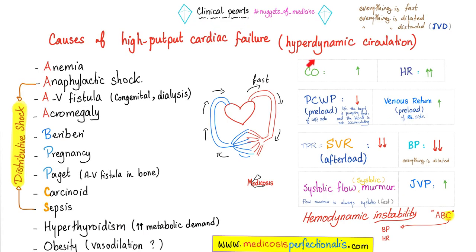What are the causes of hyperdynamic circulation? A: Anemia, anaphylactic shock, AV fistula, acromegaly. B: Beriberi, pregnancy, Paget's disease. C: Carcinoid and sepsis, hyperthyroidism, obesity. All of them can give you a hyperdynamic circulation and a systolic flow murmur — always systolic, never diastolic — caused by too much blood flow across the valve, usually aortic or pulmonic.